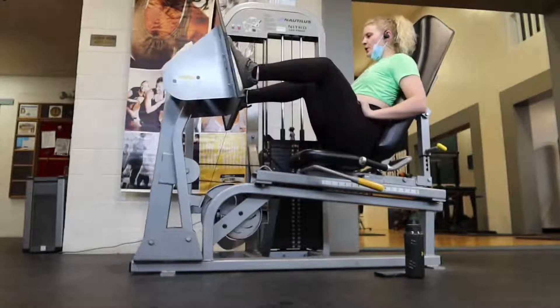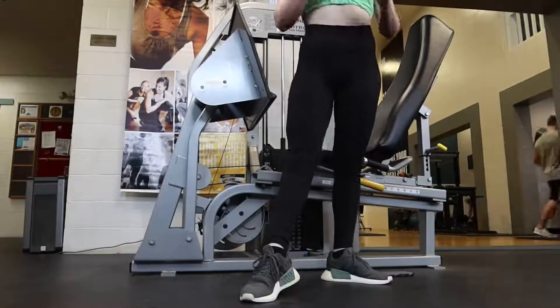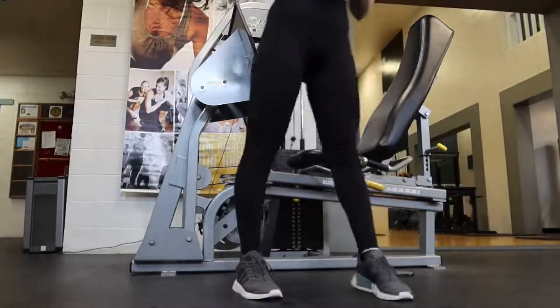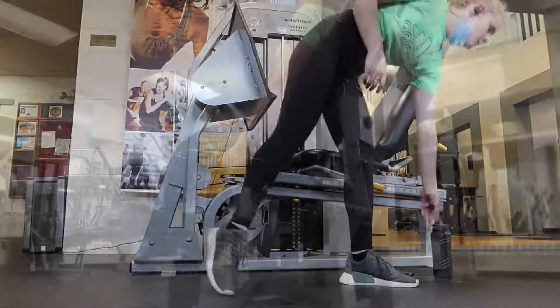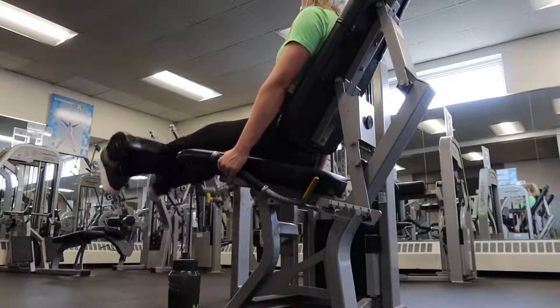I did three sets of leg presses at 260 pounds today. I love leg presses because they always make me feel super strong pumping that kind of weight around. Of course, I had to take a break between sets to do a little physique update and show off the pump my quads had going on.